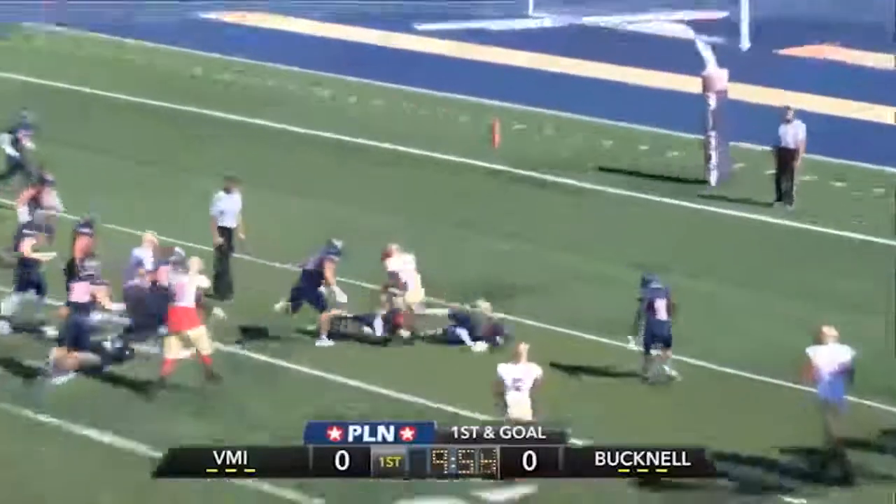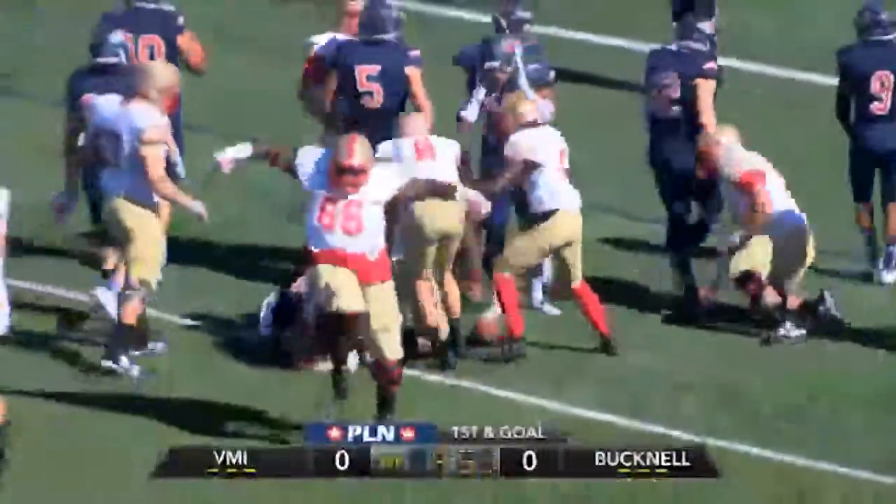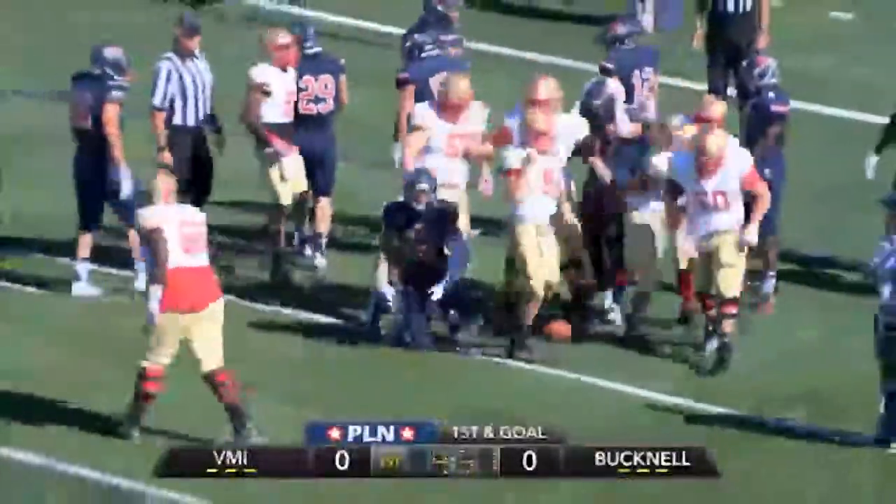And off up the middle, here comes Palmer breaking it to the five, breaks a tackle to the three and scores for the VMI Keydets. Spinning his way in from the 9-yard line.